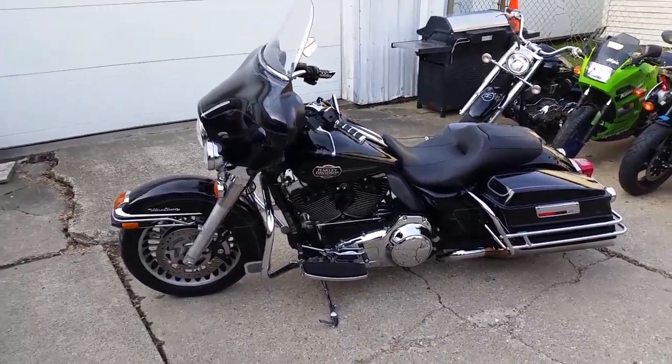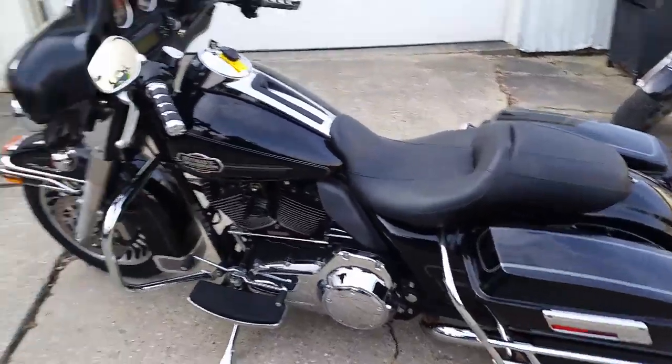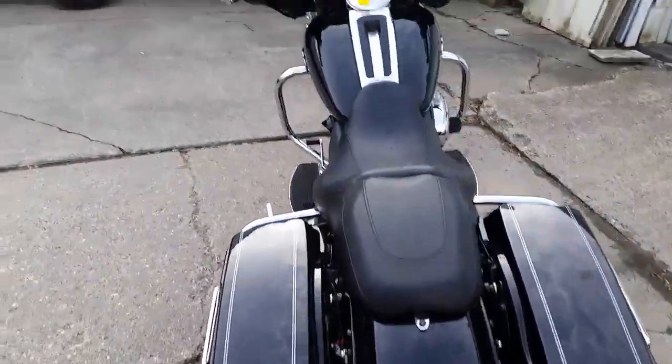Hey guys, Chad and Andrew here at Approval Power Sports, your used Harley Davidson headquarters. Today we got a 2009 Harley Davidson Ultra Classic Electric Glide. We got this thing priced to move at eleven thousand nine hundred dollars.